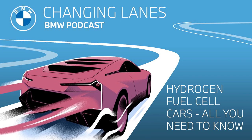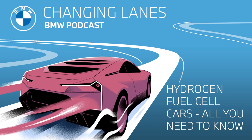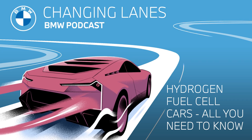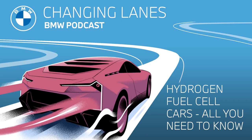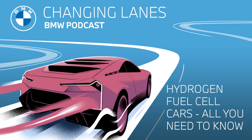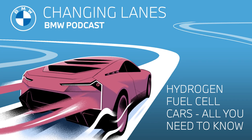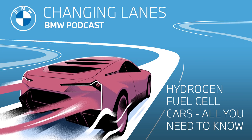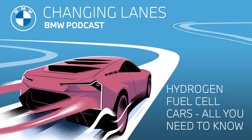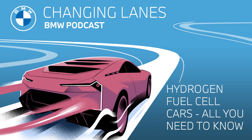At the end of the day, hydrogen mobility is only helpful to the climate if the hydrogen used is produced with electrical power from renewable energies. Converting electrical power into hydrogen and back again involves a lot of steps, and unfortunately the overall efficiency of a fuel cell powertrain is lower compared to a battery electric powertrain. The goal is that the energy system needs to produce green hydrogen in high quantities and at affordable costs to be used for individual mobility.